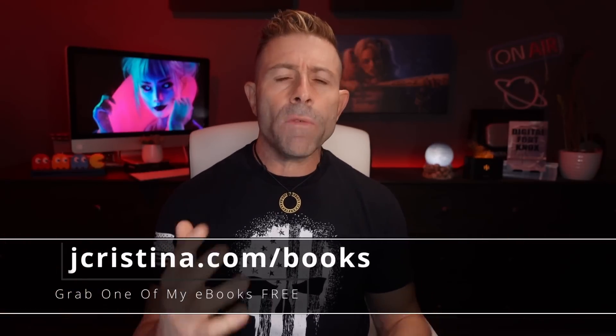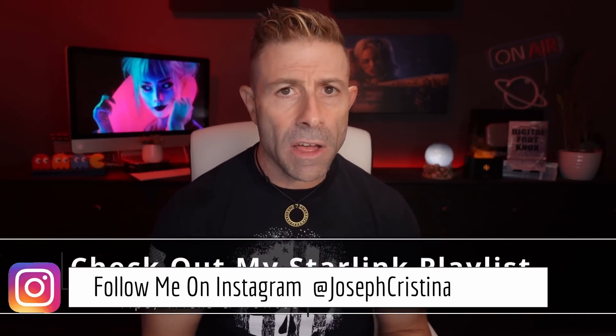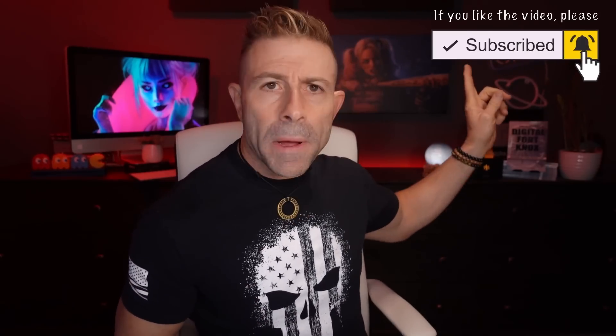Before we get into that, if you haven't downloaded any of my e-books, go download them — they're 100% free at jchristina.com/books. Also, if you like Starlink content, check out my Starlink playlist, which is getting close to a hundred videos with helpful how-tos, tips, and what to buy and why. If you like this video, throw it a thumbs up, share it, and if you haven't subscribed yet, please consider doing so and click the notification bell so you're notified when I go live or a new video comes out.